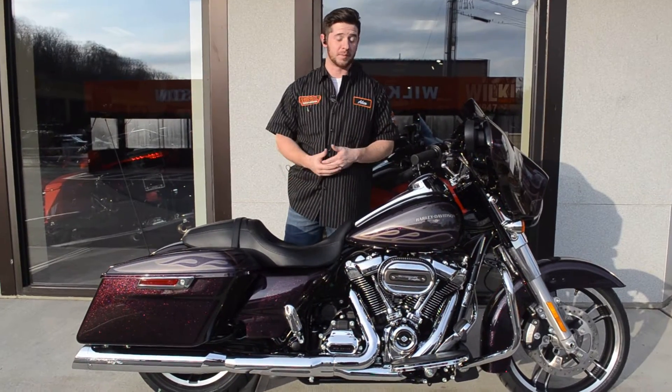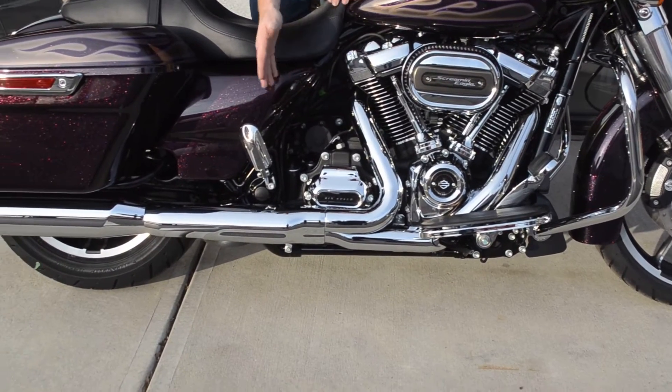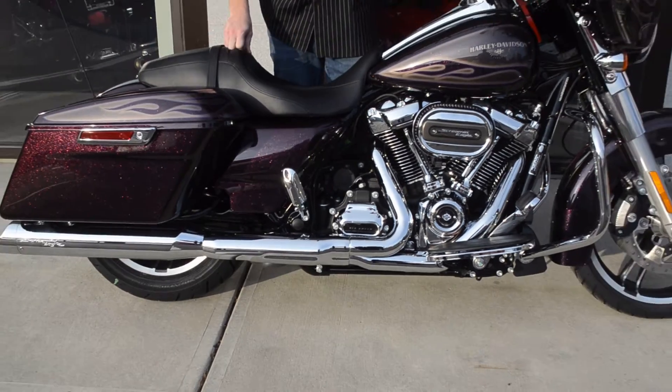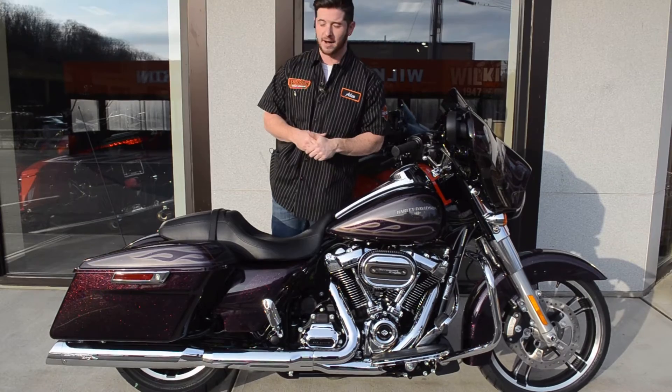We set this bike up with an awesome Stage 2 kit that includes the Screamin' Eagle intake along with the exhaust. We also put the 462 power cam in this. This bike is putting out about 99 horsepower and 104 torque out on the road.